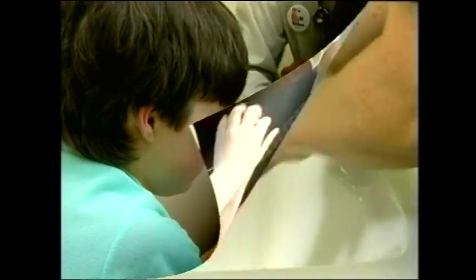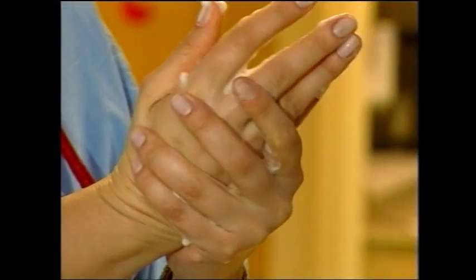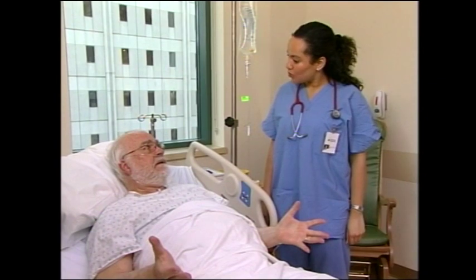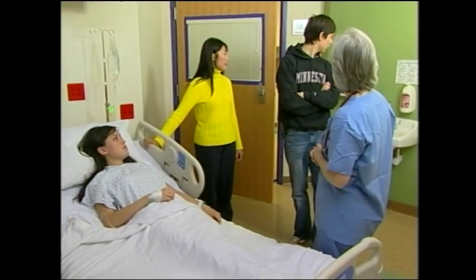We hope the information and examples we have provided have helped you understand how proper hand hygiene can protect you and your loved ones from the germs that can cause infection. Be aware of proper hand washing practices. And remember, it's okay to ask if someone doesn't wash their hands.